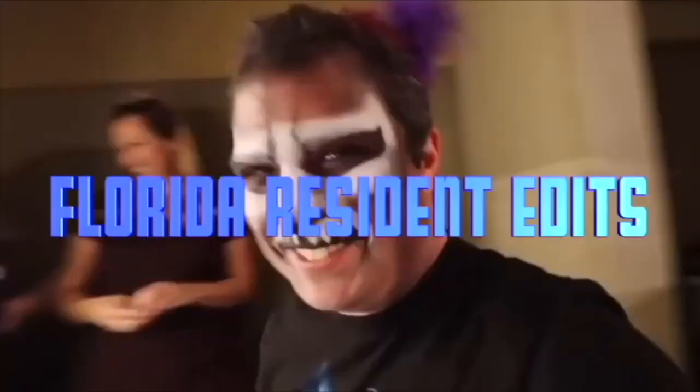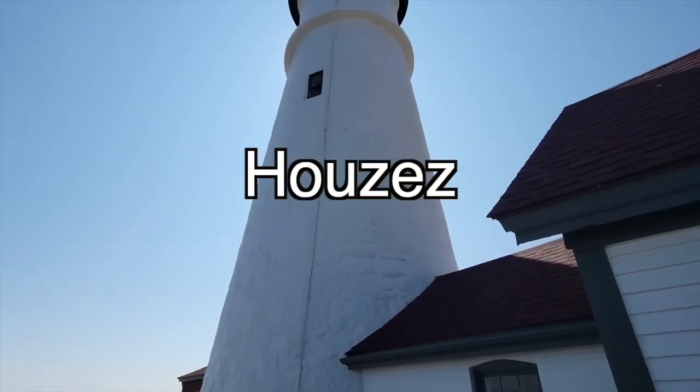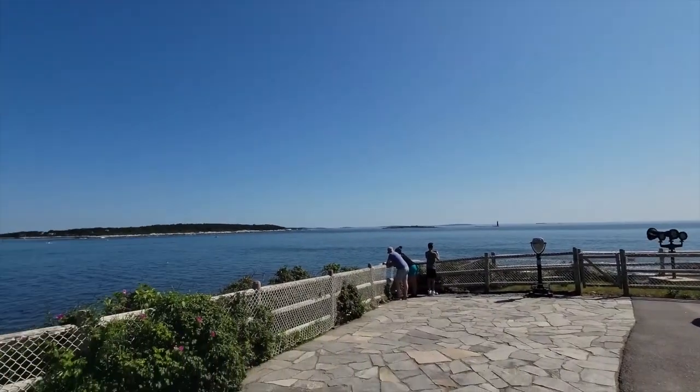Dinosaur. Prepare your butt cheeks. Fantastic. We've been to a lot of lighthouses. Of course, the Atlantic Ocean out there.